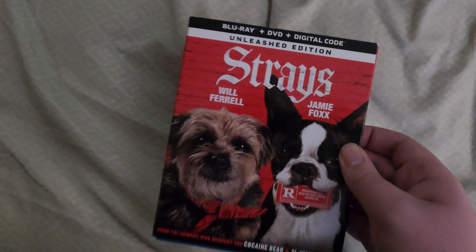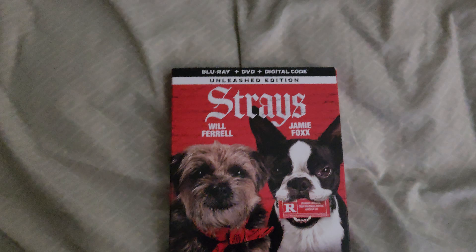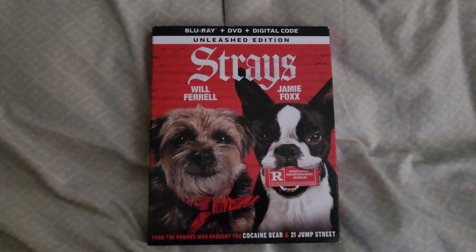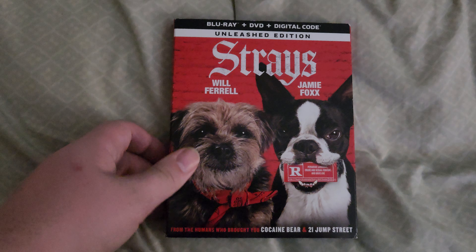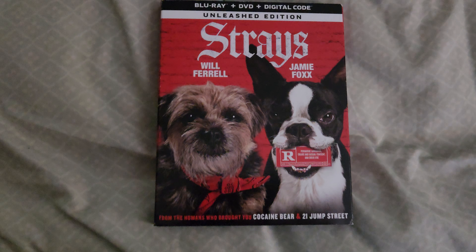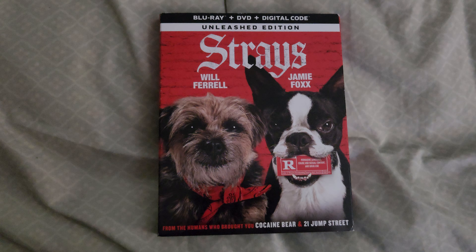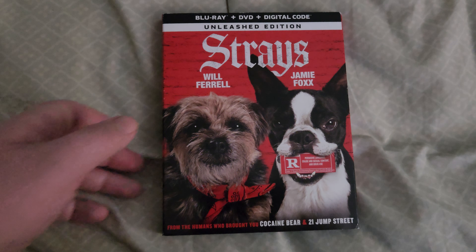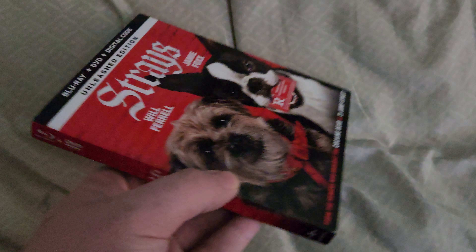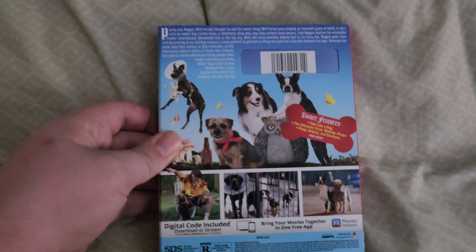Next up I have Strays: The Unleashed Edition. This was a movie that I honestly have to say is probably one of the funniest movies of last year. I laughed really hard at this one — anybody who didn't laugh at this doesn't have a sense of humor, because this movie was absolutely hilarious. There were some moments that weren't, but this movie was really funny, so I picked it up on Blu-ray. This movie was as funny as Cocaine Bear, if you've never seen it. Great movie. Here's the cover, here's the spine, and here's the back.